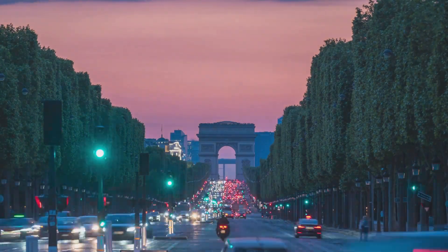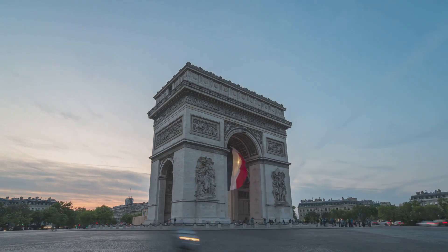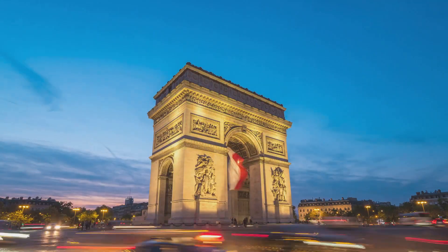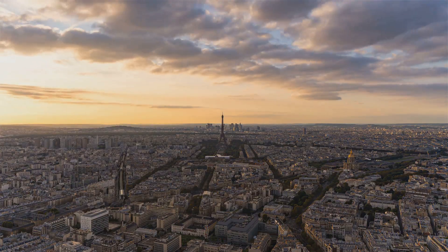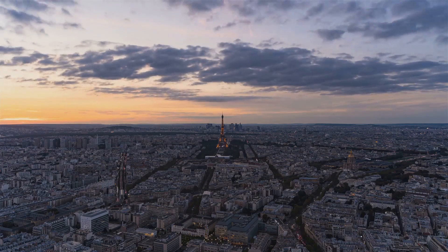Its original purpose was far from the artistic haven we know today. Fast forward to the 14th century and the Louvre underwent a significant transformation under Charles V. The robust fortress shed its battle-hardened guise and donned the splendor of a royal palace. Its imposing walls, once a symbol of resistance, morphed into the epitome of regal grandeur, housing the French monarchy in the heart of Paris.